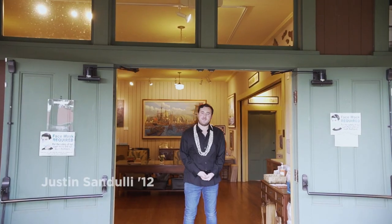Aloha and welcome to the Isaacs Art Center at Hawaii Preparatory Academy. My name is Justin Sanduli, class of 2012, and today we're going to be exploring the Madge Tennant Art Collection here at Isaacs Art Center.